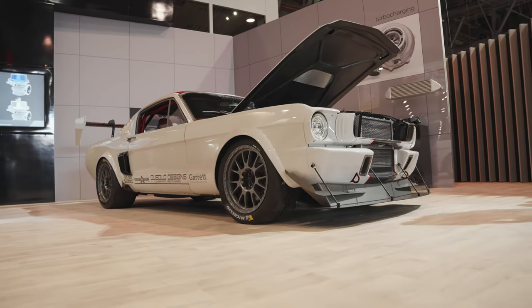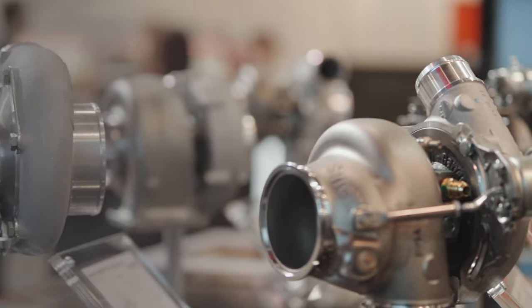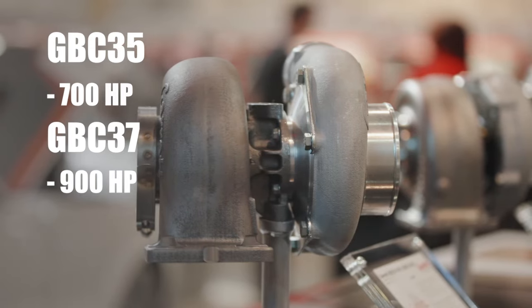We are now launching two new turbos for larger displacement engines and higher horsepower capability: the GBC 35 for up to 700 horsepower, and the GBC 37 for up to 900 horsepower.